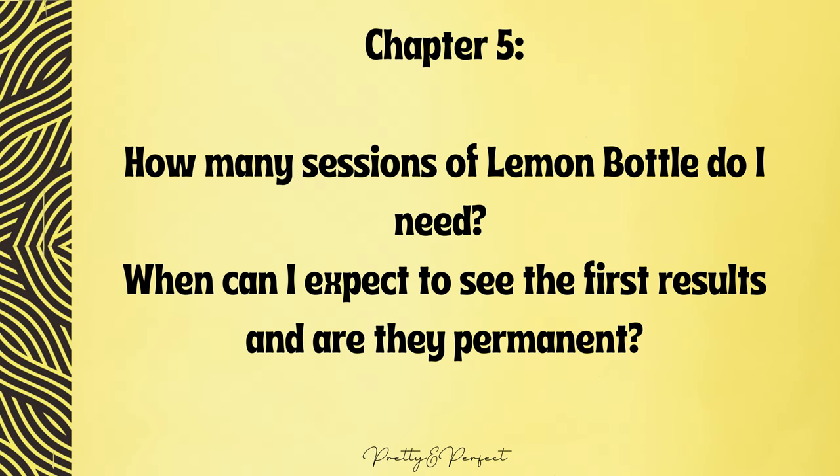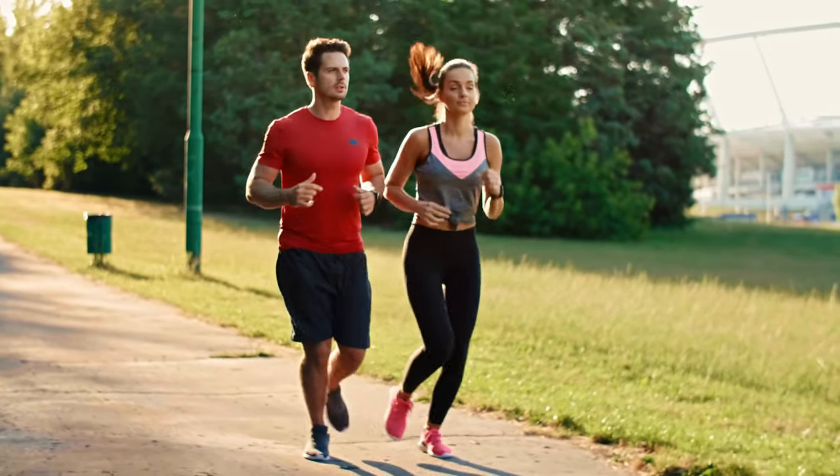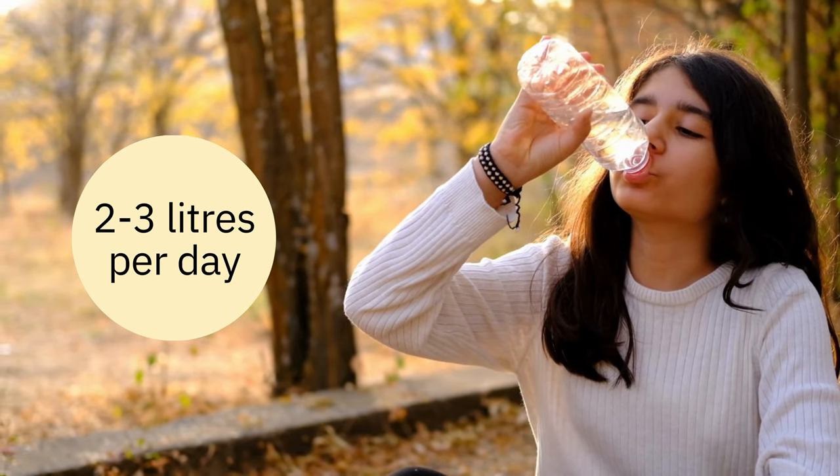How many sessions of Lemon Bottle do I need, and when can I expect results? Depending on the treated area, you may start noticing initial results within 24 hours post-treatment. For optimal outcomes, it is recommended to undergo three to five treatments, spaced 14 to 21 days apart. These results are permanent as long as you maintain a healthy and active lifestyle; however, they cannot be guaranteed as everyone's metabolism works differently. An active lifestyle and proper hydration play a crucial role — aim to drink at least two to three litres of water per day.